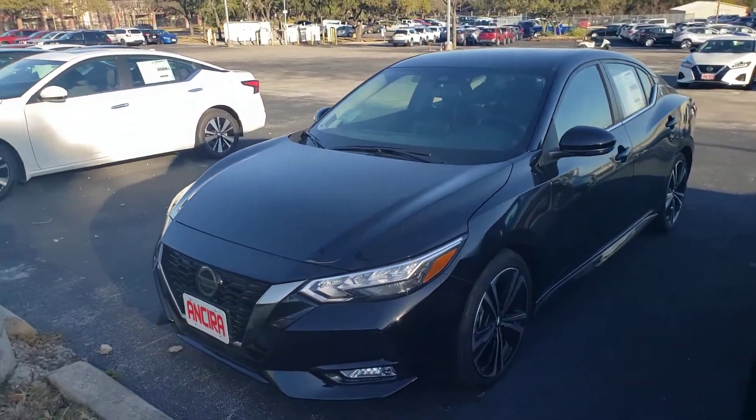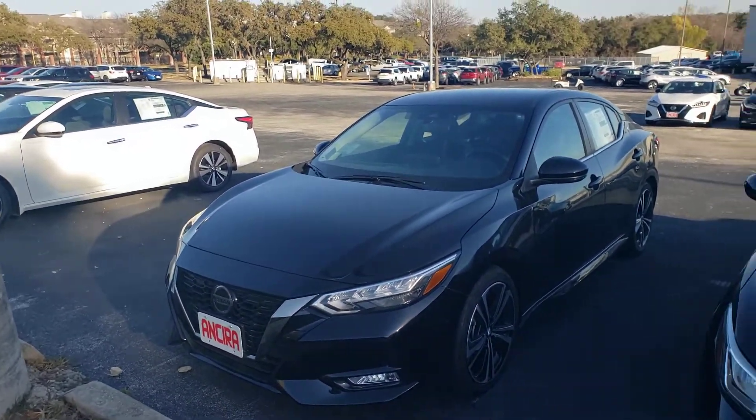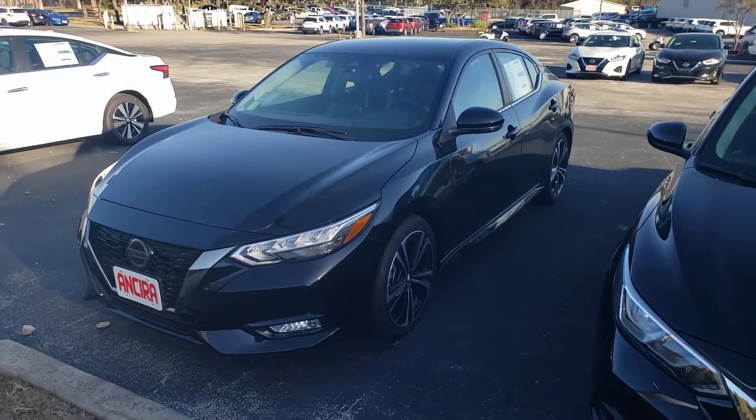So again, this is our 2020 Nissan Sentra SR trim. Let me know what you think and I'll talk to you soon.